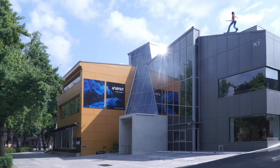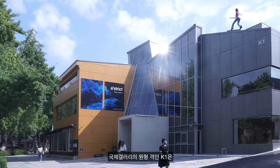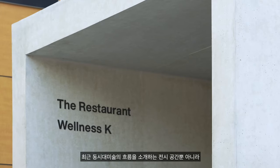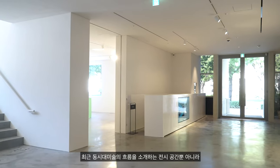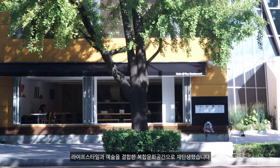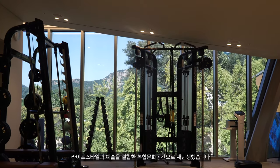Kukcha Gallery recently welcomed a milestone moment in its history and a new beginning with the reopening of its historic K1 building. Modelled on the concept of a multi-use arts complex, the renovated K1 space features an expanded gallery space, a trendy cafe and restaurant area, along with a state-of-the-art wellness centre.